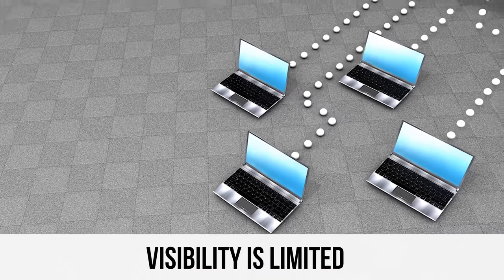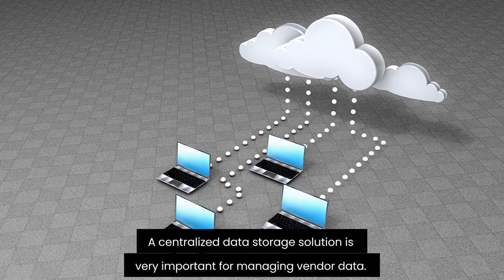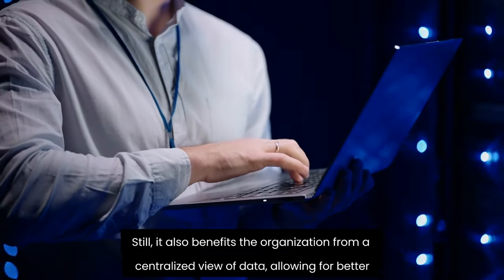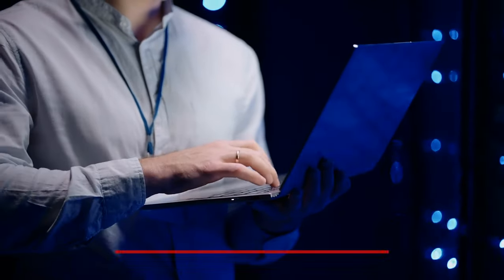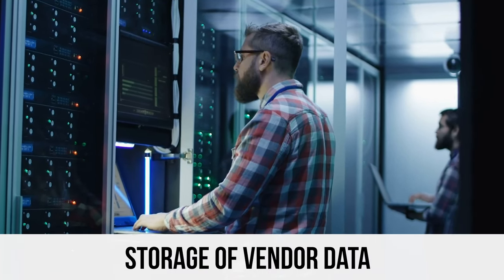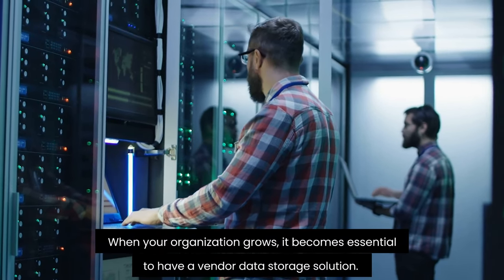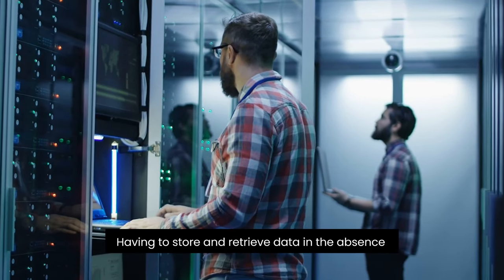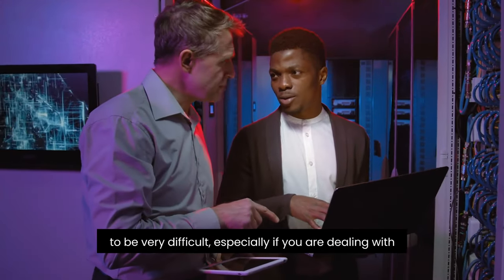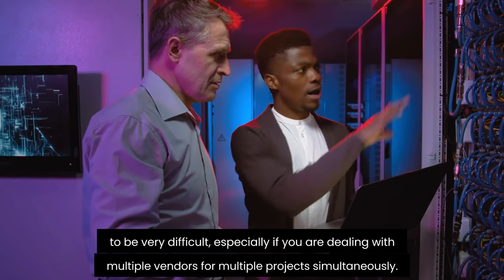Third, visibility is limited: a centralized data storage solution is very important for managing vendor data. It also benefits the organization by providing a centralized view of data, allowing for better resource allocation and increasing efficiency. The fourth point is storage of vendor data: when your organization grows, it becomes essential to have a vendor data storage solution. Having to store and retrieve data in the absence of a vendor management system might prove to be very difficult, especially when dealing with multiple vendors for multiple projects simultaneously.